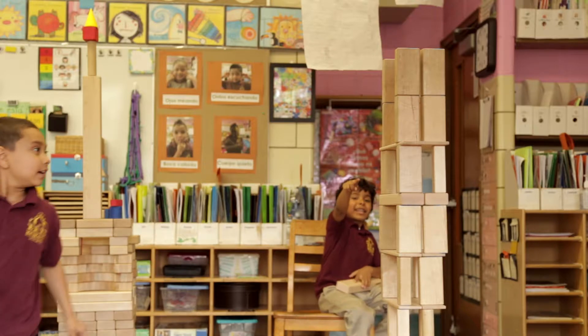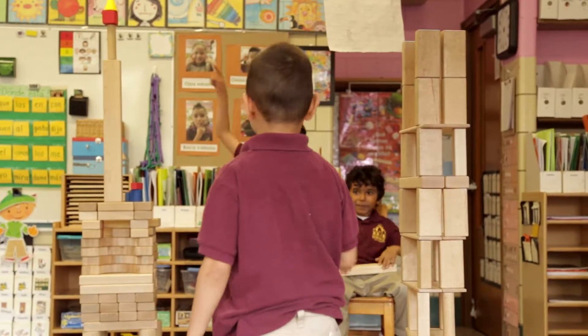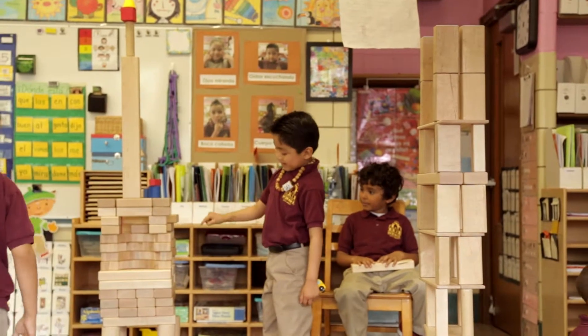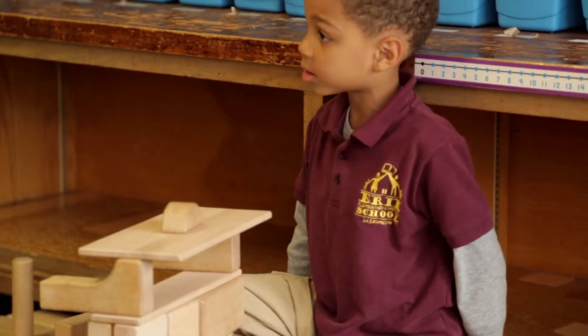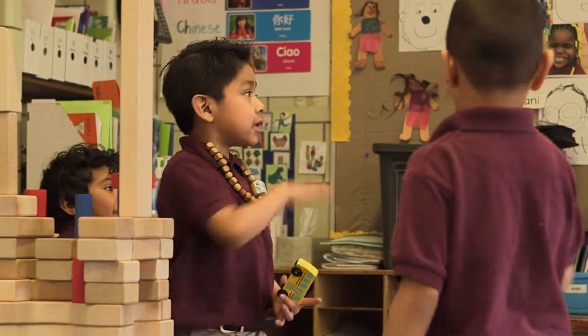That has 11 floors. 11 floors? Yeah. What about the skyscraper? 1, 2, 3, 4, 5, 6, 7. 7 floors. And so, which one is taller? This one.